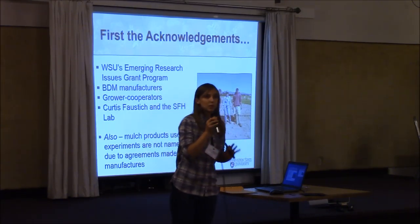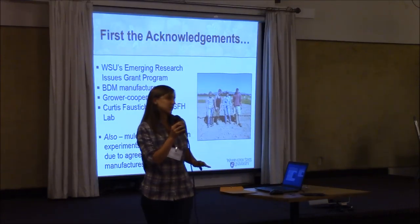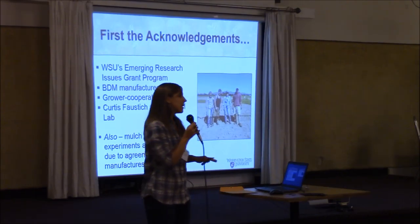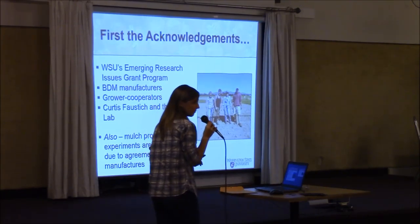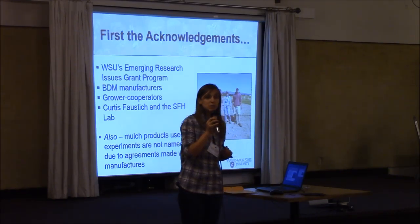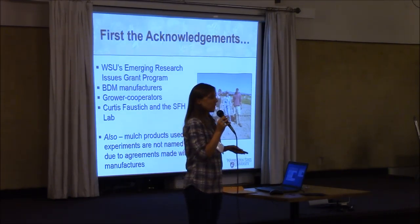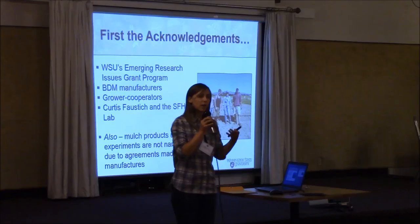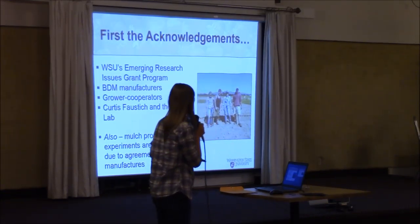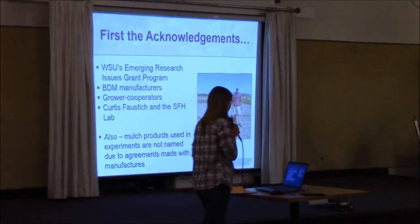I want to mention up front that when I talk about the specific biodegradable mulches, I'm not going to disclose the actual product names. That's due to an agreement I've reached with the manufacturers, because one of the aspects we're studying in this research is how some of these biodegradable mulches have small migratory leachate chemicals that could migrate to developing fruit. But more on that later.